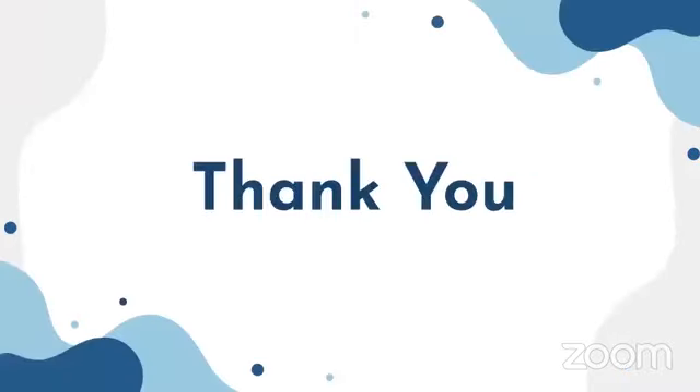We have reached the end of today's session. I hope you all enjoyed learning about arthropods and echinoderms. In the next class we will be covering vertebrates. Thanks for joining — bye bye.